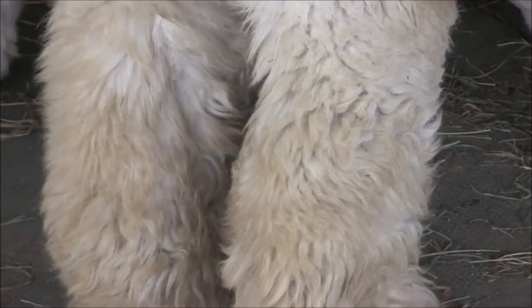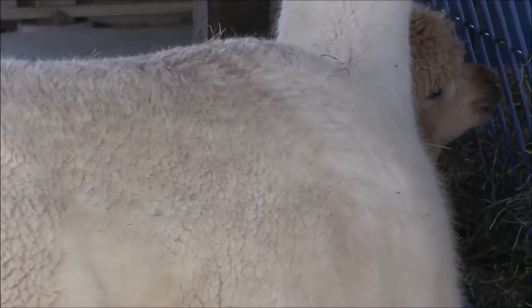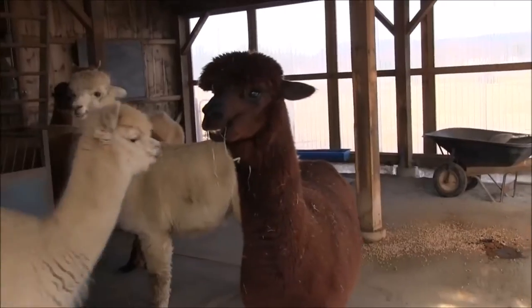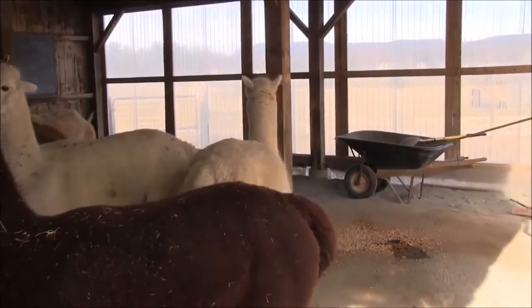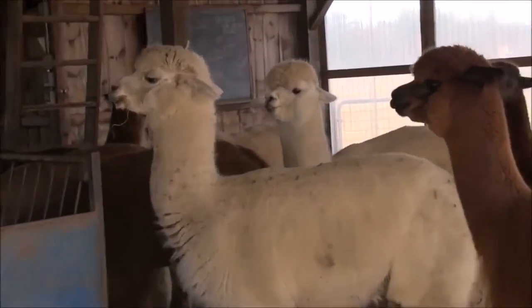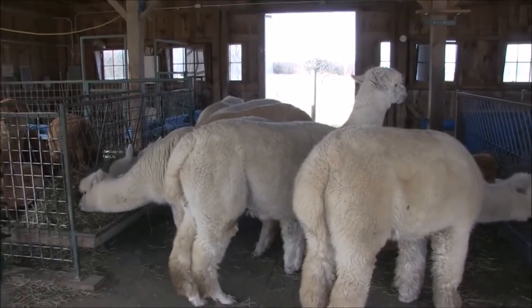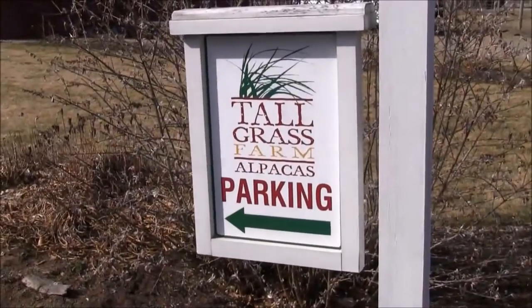The prime blanket fiber is what you'd use for anything really close to your skin — sweaters, coats, scarves, mittens, hats. The big designers are now starting to utilize alpaca, which is a great thing. A lot of your big name catalogs like L.L. Bean are starting to feature alpaca apparel. Is there anything you're wearing in alpaca? My socks. Alpaca socks are the best.